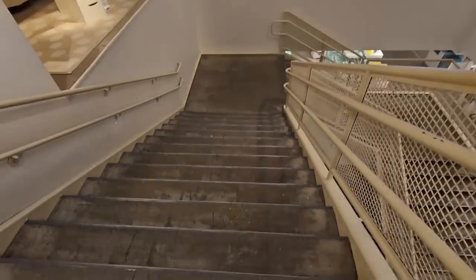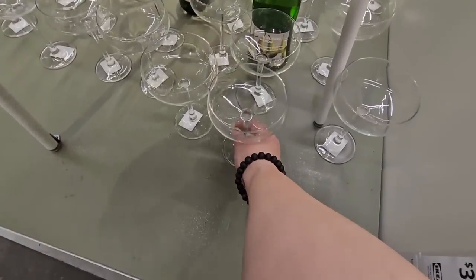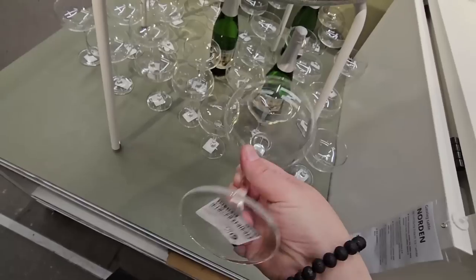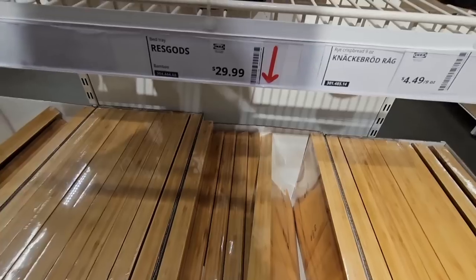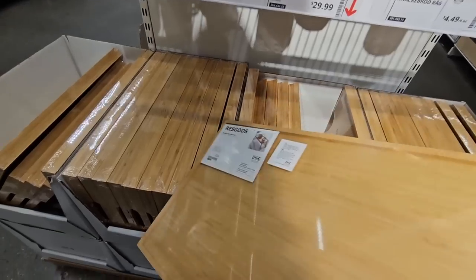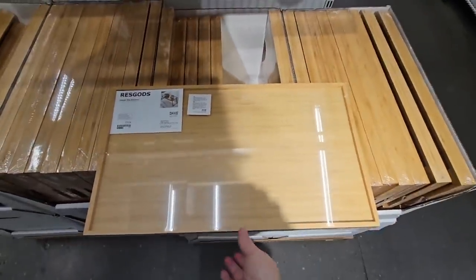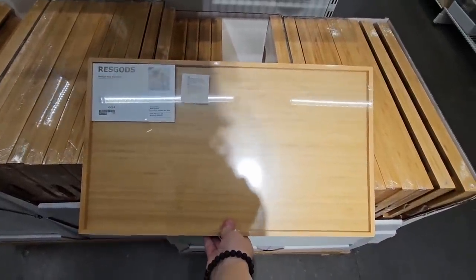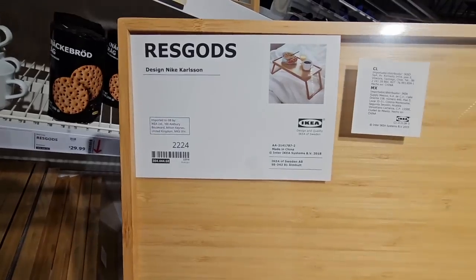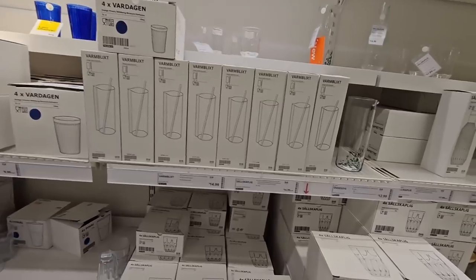We're going to go downstairs — I'm not going to film going downstairs because I need to concentrate and make sure I don't fall. These cups are really nice — I want to say these are supposed to be a set of four. We got these last time and we haven't used them yet. We're going to be using them for Mother's Day though. There are these beautiful wood trays. So this is downstairs — going downstairs, there are shopping carts or you can get a bag if you don't want a shopping cart. There are a lot of items like these — a lot of little kitchenware and drinkware.